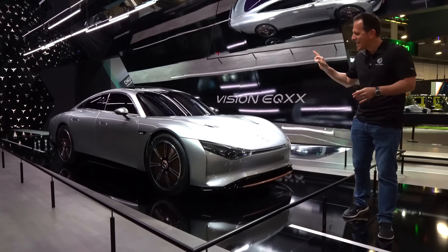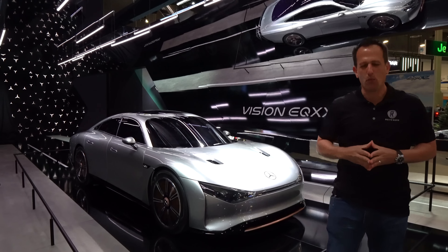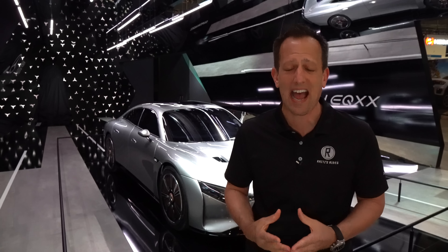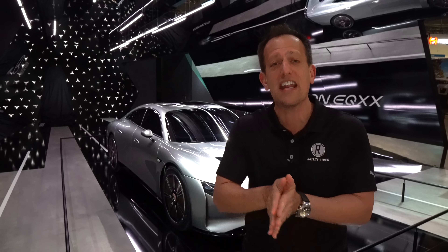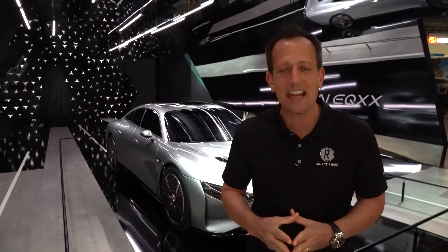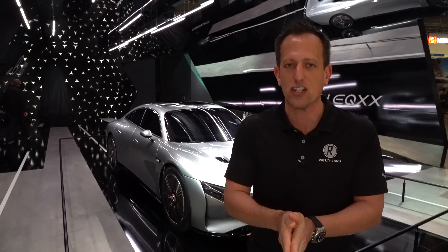Before we get into this ultimate long-range EV, let's talk about what's going on here. Mercedes-Benz has always been at the forefront when it comes to luxury, style and design, and of course performance. As the automotive industry is changing with electrification, so is Mercedes-Benz. We already brought you the EQS sedan, the EQE sedan, and we have the upcoming EQS 450 Plus SUV.